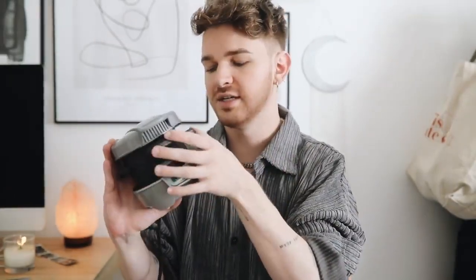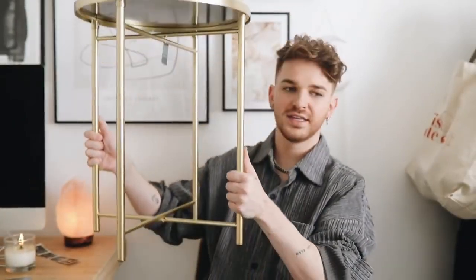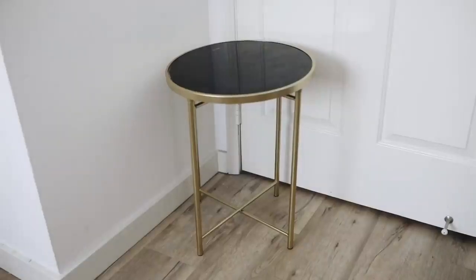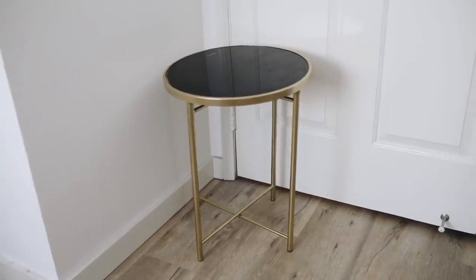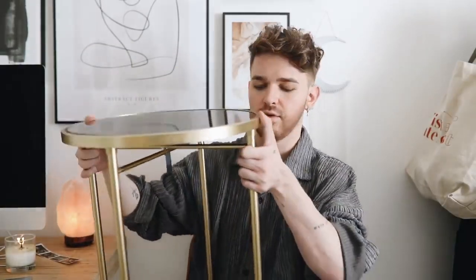I'll link this below so you guys can see all the details. My last item is this side table. Again, everything in this video is under $50. Another item I'm going to be using for a makeover in the future, but this was under $50 and it's a really, really chic side table. The top is tempered glass in black and then the sides are all brass. I just think this is so simple but really striking at the same time. So if you need a new nightstand or a side table for your couch, that's a great option. I know they have this in other colorways as well.